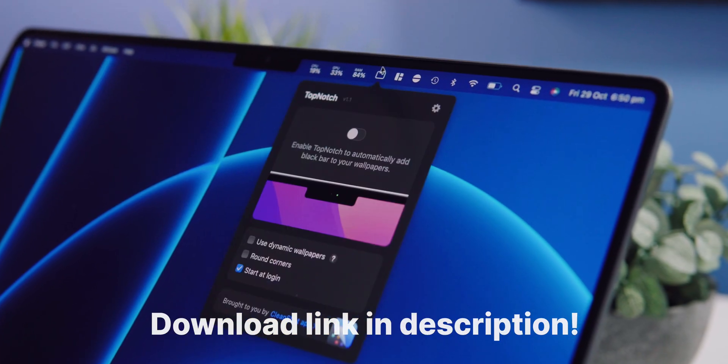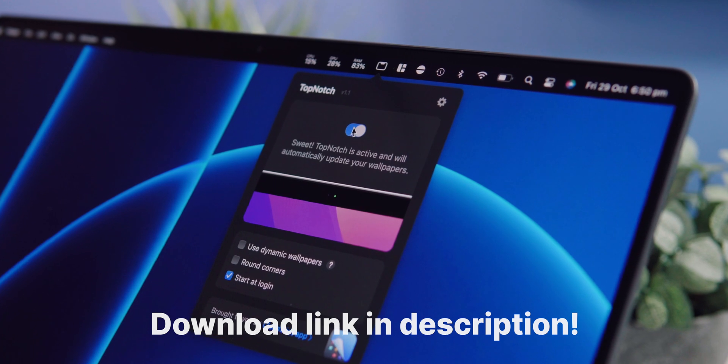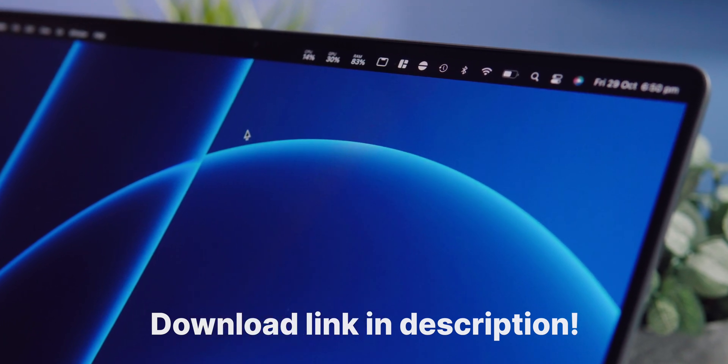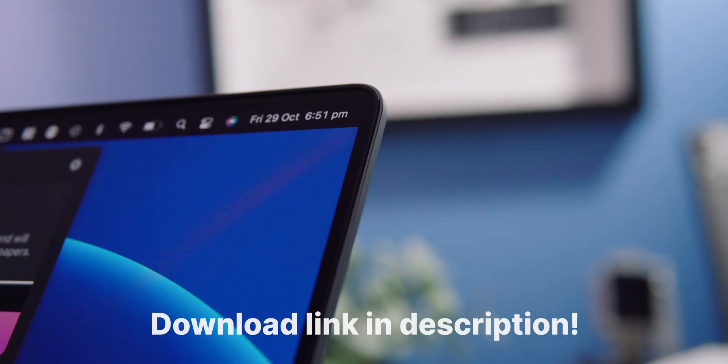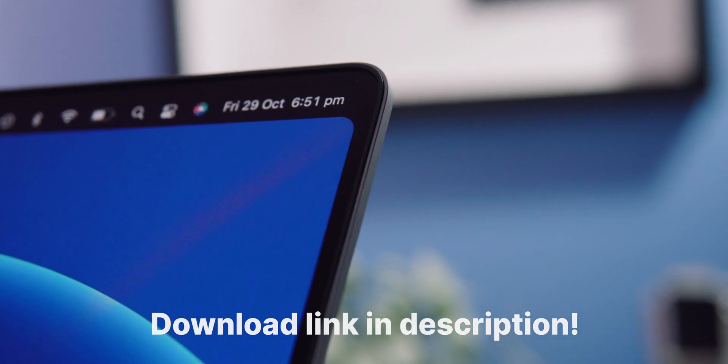Essentially, it's a free app that lives in your macOS menu bar and at the click of a button it completely blacks out the menu bar, thereby hiding the notch and making the MacBook Pro look that much sleeker. The app also allows you to round out the top two corners of your menu bar and makes your MacBook home screen look a lot more aesthetic.